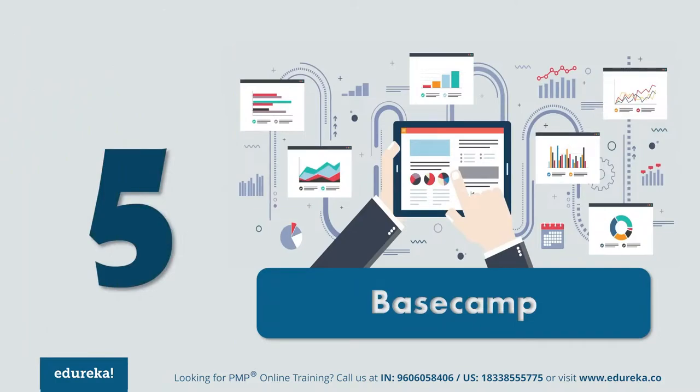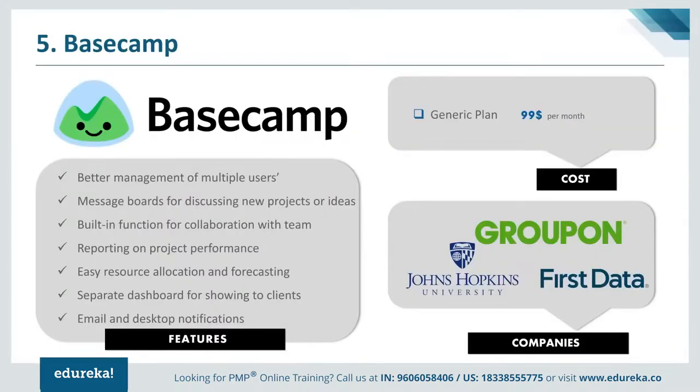At number 5 we have Basecamp. Basecamp is a real-time communication tool which helps teams stay on the same page and is less focused on traditional project management tasks. It is a reliable service that offers simple setup and a short learning time. Along with to-do lists, calendaring, due dates and file sharing functions, keeping track of priorities and actionable items becomes much easier. It is also an innovative solution that you can use as a document and file manager. Basecamp comes with a single plan of $99 per month. Major clients include Groupon, Johns Hopkins University, and First Data.